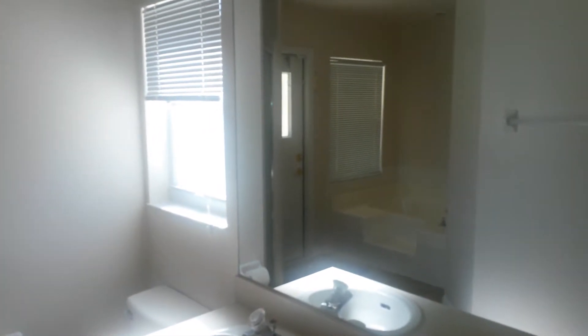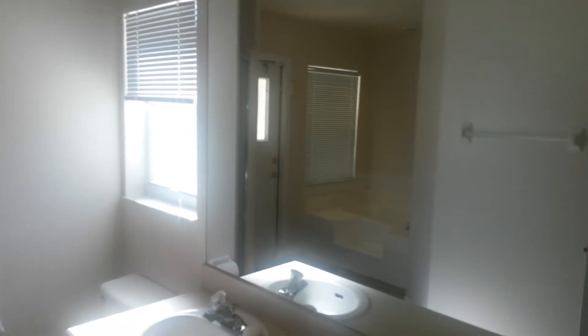The bedroom has a garden tub and a shower. Walk-in closet, and a separate closet in the back. There are also short-term rental options.